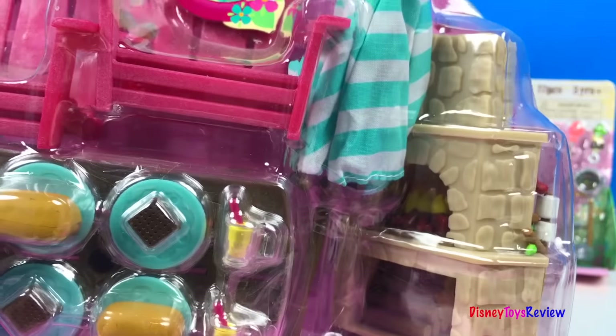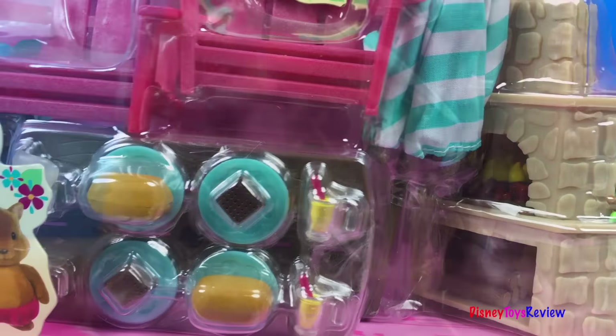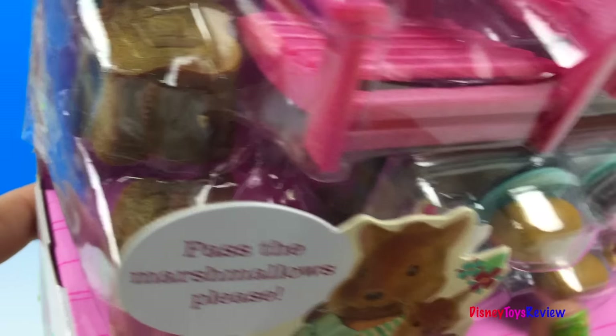The outdoor patio set comes with lots of different camping type foods, some logs to sit on, two chairs, an umbrella, a grill, and some more food.